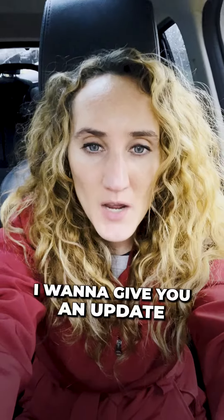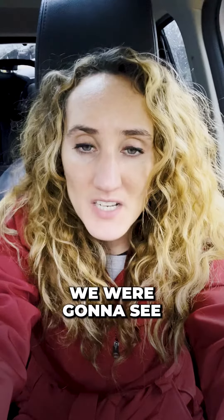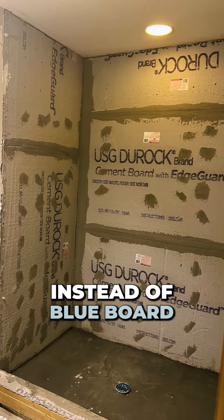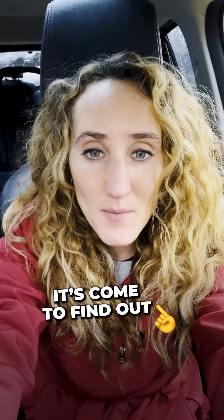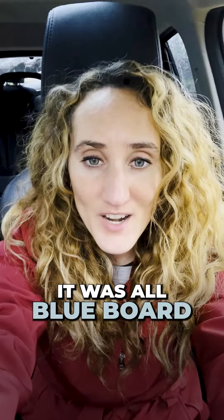Hi everyone, Ally the Agent here. I want to give you an update about the master bath renovation. I don't know if I mentioned in my previous video, but we were unsure if we had to gut the whole bathroom. We were going to see if there was cement board behind the tile instead of blue board, and come to find out, as my contractor predicted, it was all blue board. As you can see,